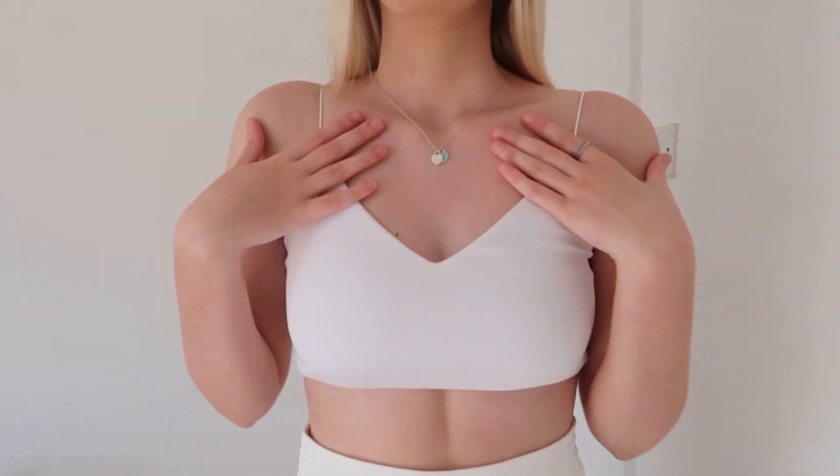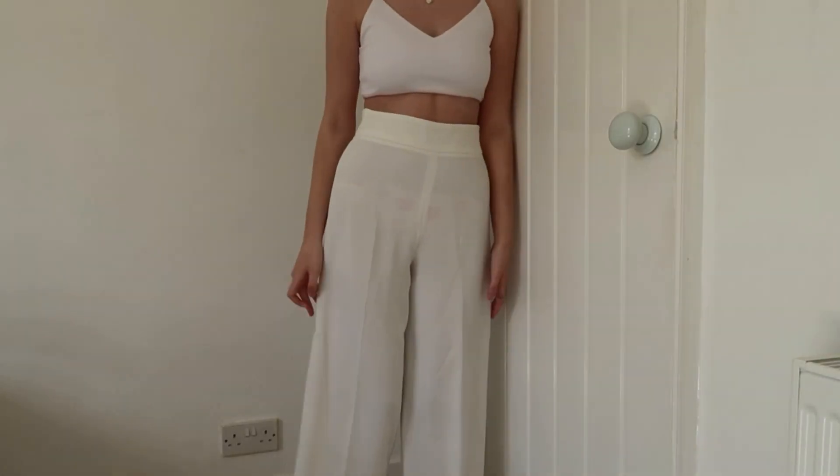I'm absolutely in love with this outfit — it makes me feel really mature and put-together. I've got a plain white crop top and these really nice flared trousers, both from Zara a couple of years ago and found on Depop. I'd definitely recommend checking Depop for this outfit. The trousers are so flattering and figure-hugging, though they are a little bit see-through. Other than that they fit perfectly and are so comfortable. The top and bottoms are slightly different whites but they still look nice together — the trousers are so flowy and the material is great quality.